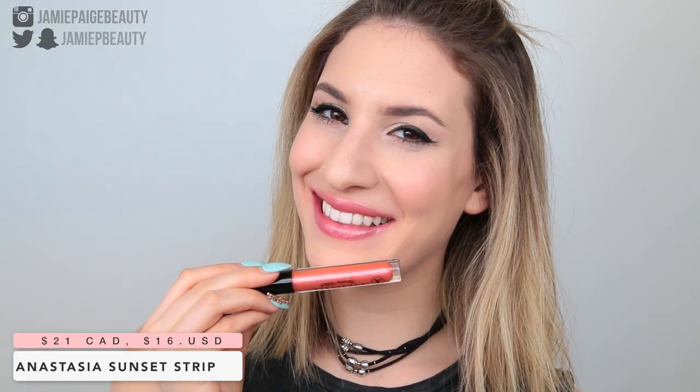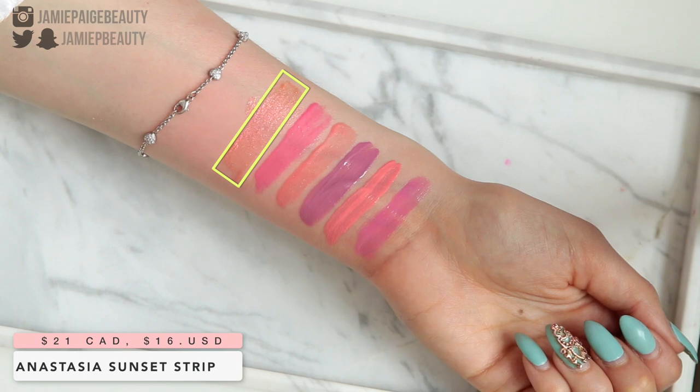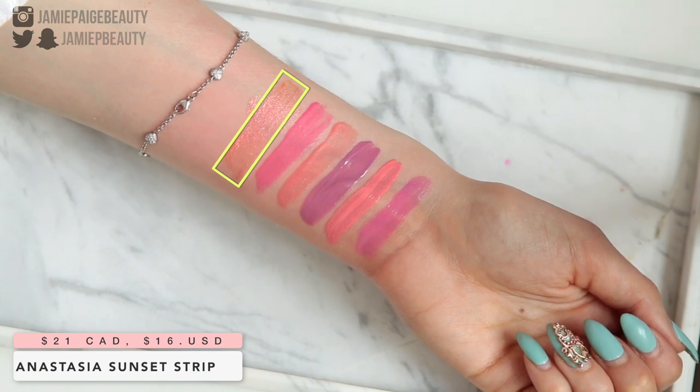The first lip gloss I want to talk about is the Anastasia Lip Gloss in Sunset Strip. This is a really soft orange shade with pink, gold, and orange shimmer in it. It's more on the sheer side — not completely opaque — but it's such a beautiful gloss to pop over a nude lipstick or even to wear by itself. That gold and pink glitter adds the most amazing dimension to your lips.